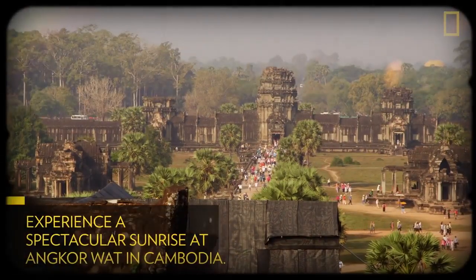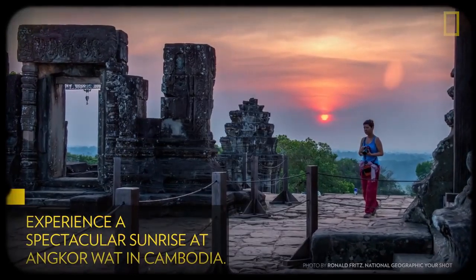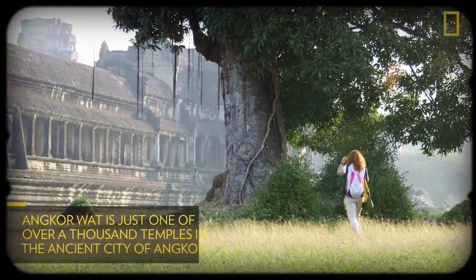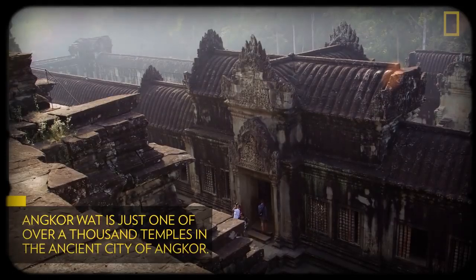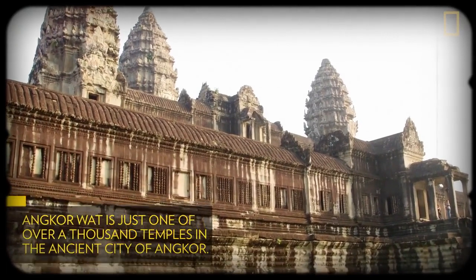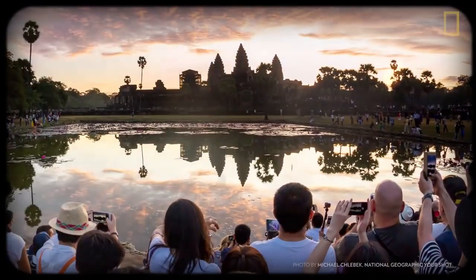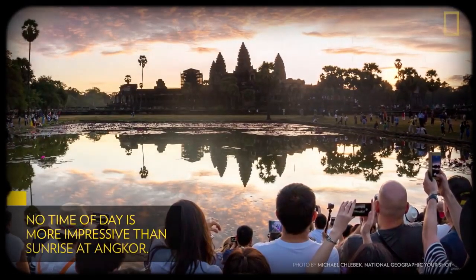Eager to experience a spectacular sunrise at Cambodia's ancient Angkor Wat? Here's everything you need to know to get to this iconic site and make the most of your visit. Angkor Wat is just one of over a thousand temples that make up the ancient city of Angkor. Today, the entire city is a UNESCO World Heritage Site, but Angkor Wat remains the most well-known and largest of all the Angkor temples — and no time of day is more impressive than sunrise.